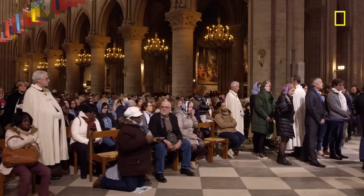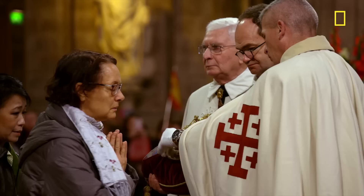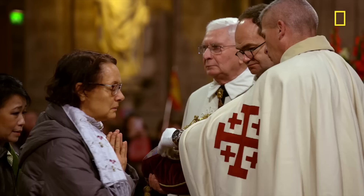Holy relics are symbols of the divine here on earth. As such, they can and do fall under the control of people who would use them for earthly power. But for those who are seeking spiritual strength, relics act as a beacon of faith that guide them through the distractions of this mortal realm to a more direct connection with God.